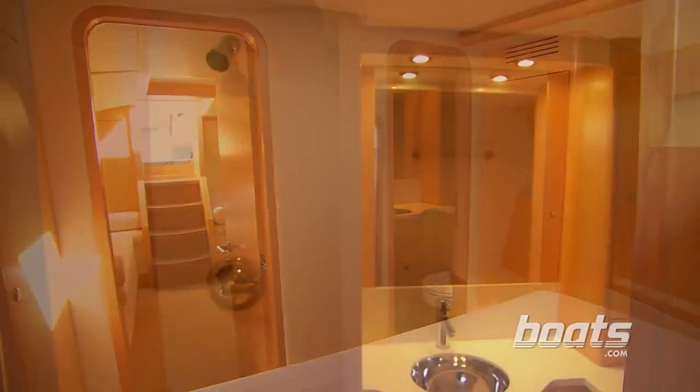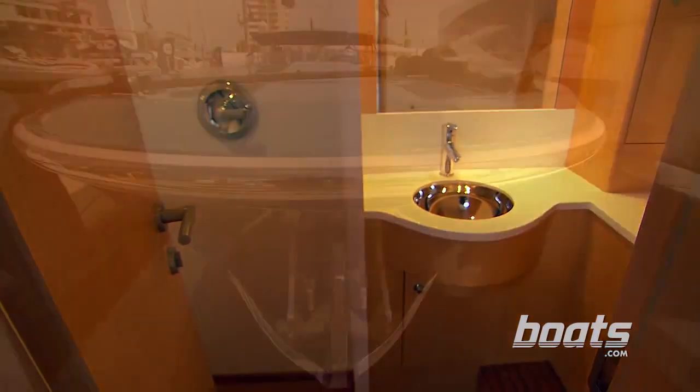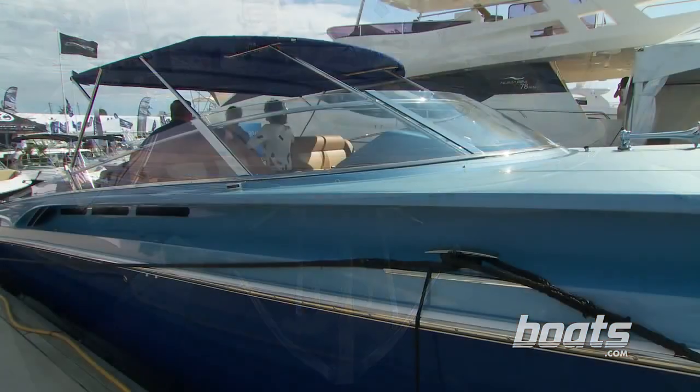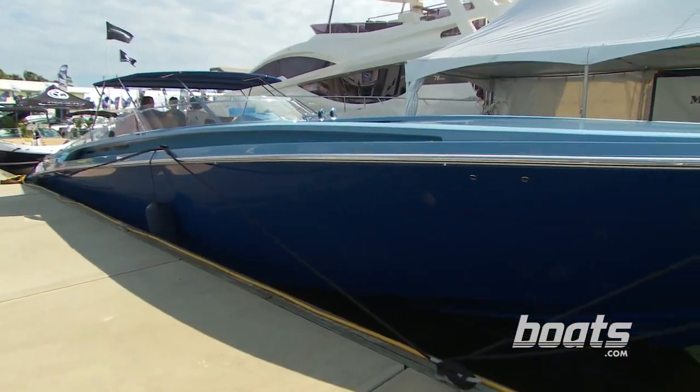We're not done yet. Look at this — a full, enclosed head up in the master stateroom. How fast is fast? This boat is fast, 70 miles an hour fast. Come aboard the Magnum 51.